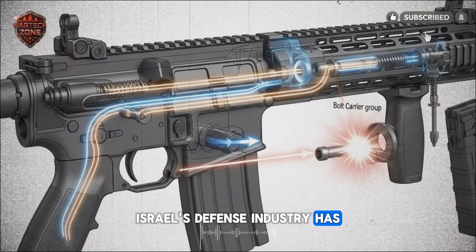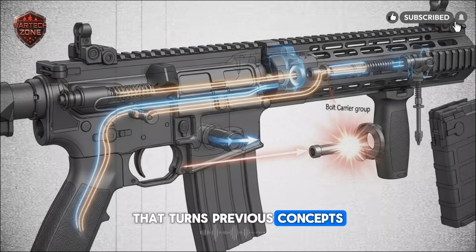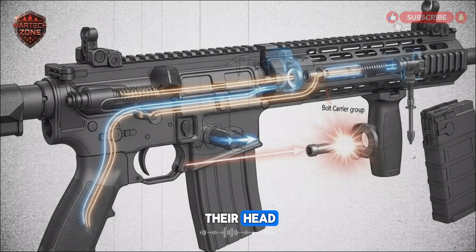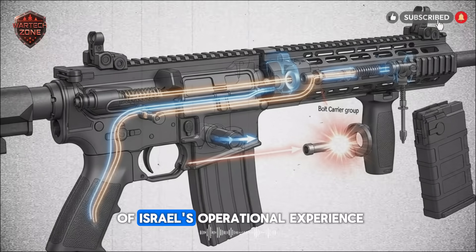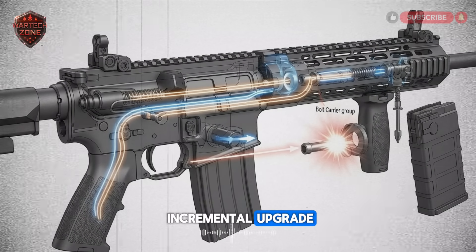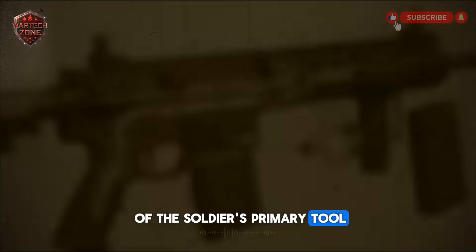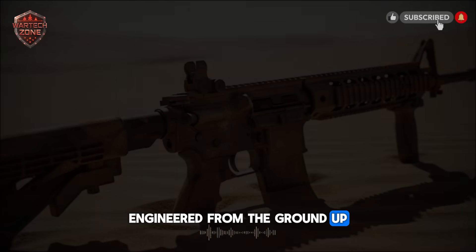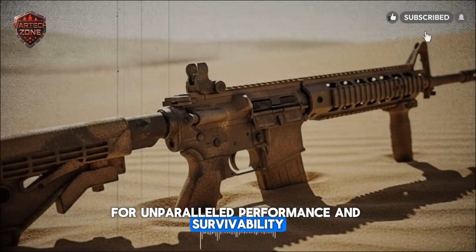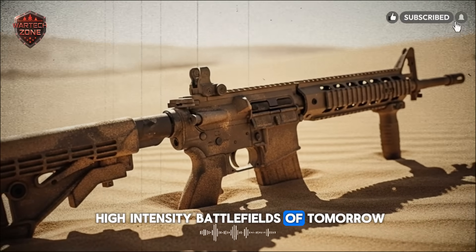Israel's defense industry has once again leapt forward with a platform that turns previous concepts of infantry arms on their head. Forged in the crucible of Israel's operational experience, this isn't a simple incremental upgrade — it's a complete reimagining of the soldier's primary tool, engineered from the ground up for unparalleled performance and survivability in the asymmetric and high-intensity battlefields of tomorrow.